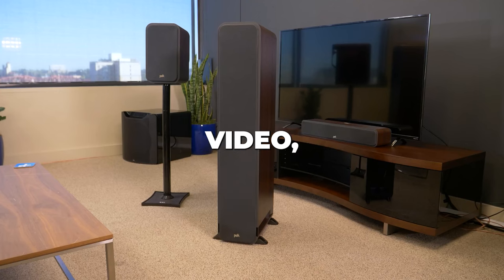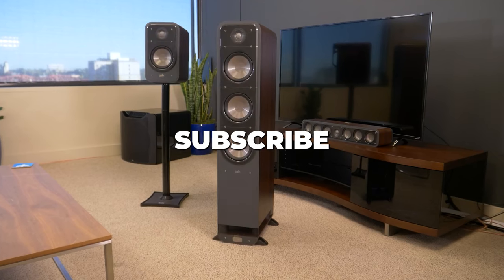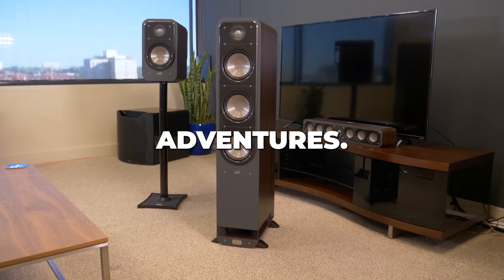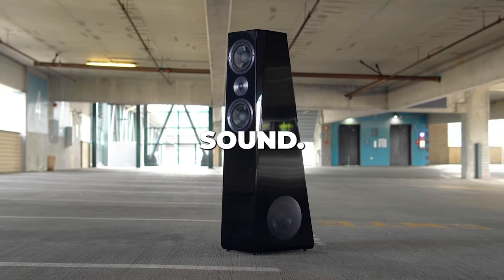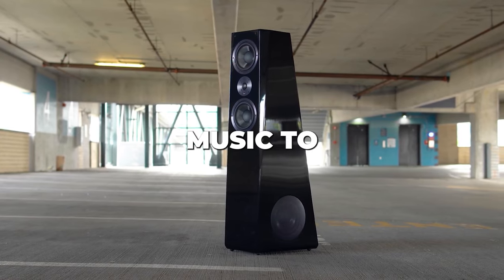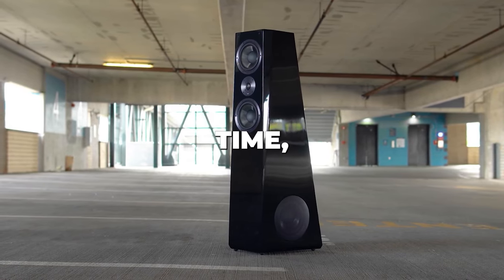If you enjoyed this video, don't forget to hit that like button, subscribe for more audio adventures, and ring that notification bell to stay tuned to the latest and greatest in the world of sound. Your comments and thoughts are music to our ears. Until next time, keep those speakers thumping, and happy listening!